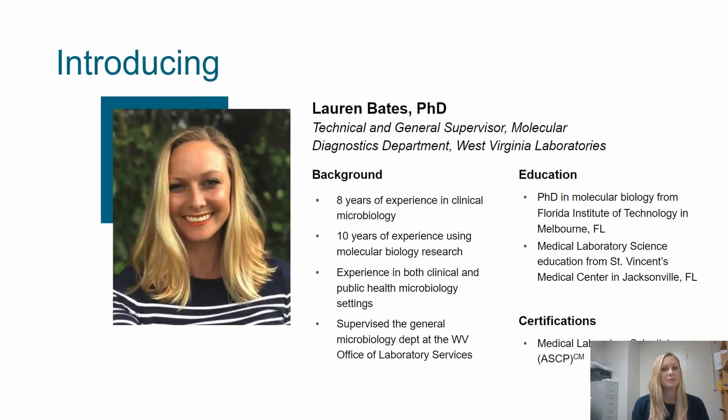I'm Lauren Bates, the Technical and General Supervisor of the Molecular Diagnostics Department at West Virginia Laboratories. I have experience in both the clinical microbiology setting and the molecular biology research discipline, most recently in the clinical and public health microbiology settings, including as supervisor of the General Microbiology Department at the West Virginia Public Health Lab. I did my graduate research training in Melbourne, Florida at the Florida Institute of Technology, and received my medical laboratory science education from St. Vincent's Medical Center in Jacksonville, Florida.